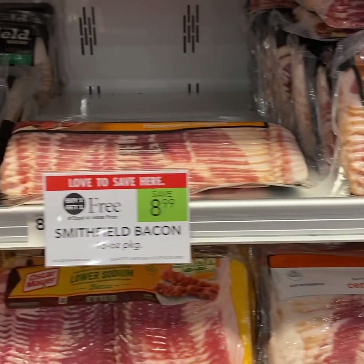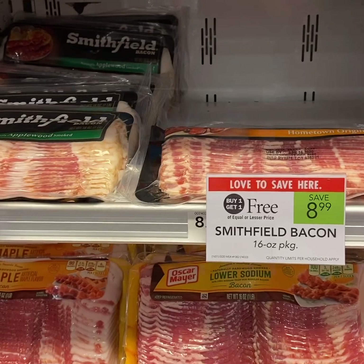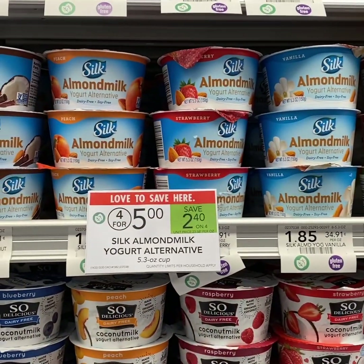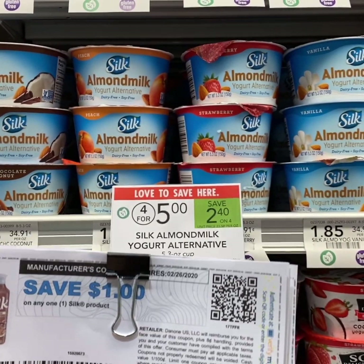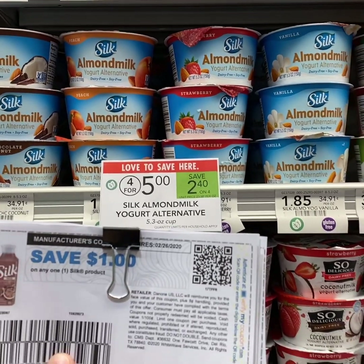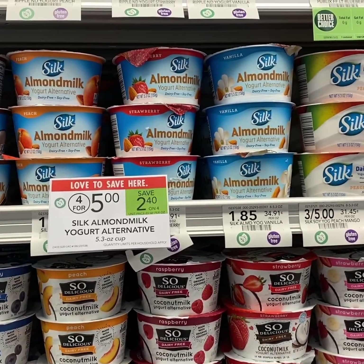For the Smithfield bacon, we have a $1 off 1 printable coupon. For the Silk yogurt, we have a $1 off 1 printable coupon, so you pay $0.25 each — that's a really good deal, originally $1.85 each.